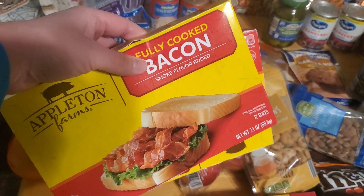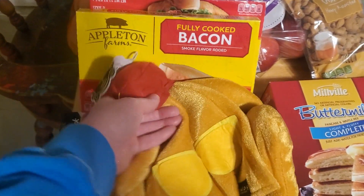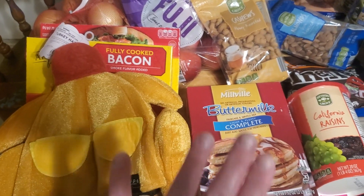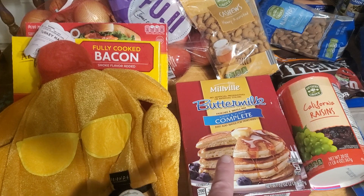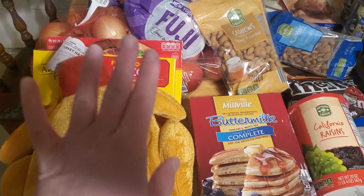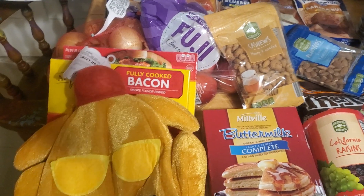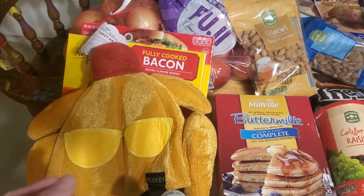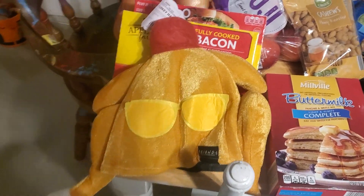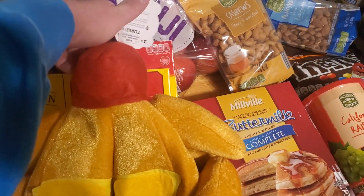I picked up some fully cooked bacon from Aldi's — grabbed two boxes because Rich is going to make something like a McGriddle. He's calling it a Richie Griddle — he's going to make pancakes, put some bacon slices in with the eggs and cheese slices, so it'll be like a little breakfast before the main afternoon meal. I picked up this pancake mix from Aldi's for that.